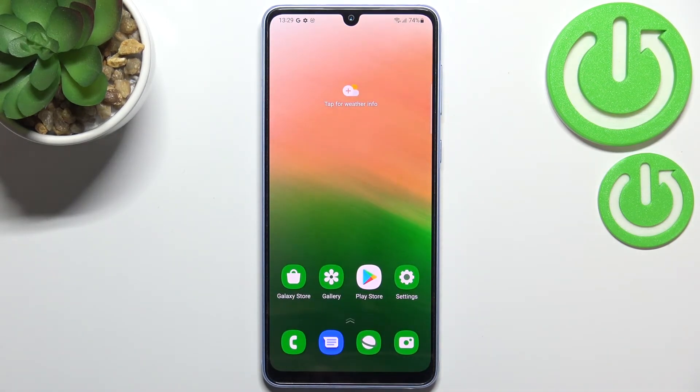So actually this is it — this is how to update apps on your Samsung Galaxy A33. Thank you so much for watching, I hope that this video was helpful, and if it was please hit the subscribe button and leave a thumbs up.